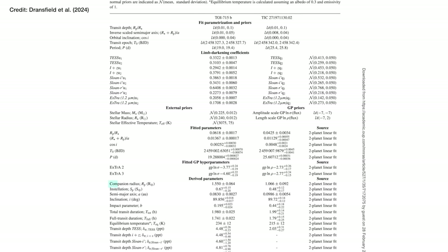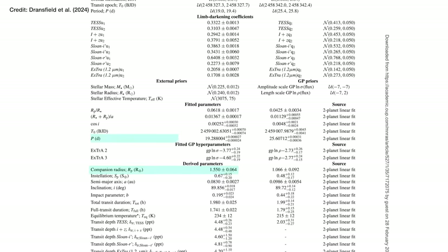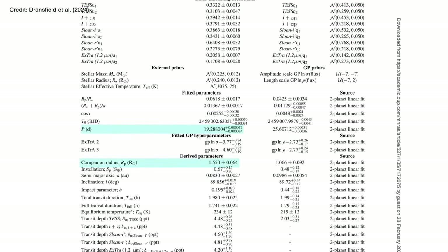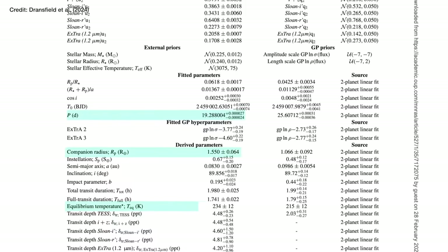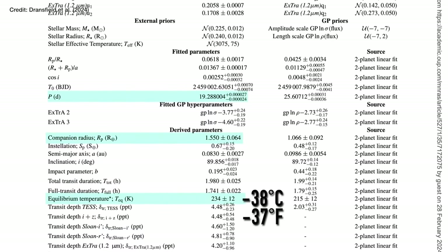The best fit model for TOI-715b — the planet they are very confident of — is that the planet is 1.5 times the radius of the Earth, orbits its star every 19 days, and from the amount of starlight that hits it has an equilibrium temperature of 234 Kelvin, or minus 39 degrees Celsius. That temperature is worked out assuming the planet doesn't have an atmosphere; if it does, it's obviously going to be a lot warmer than that.